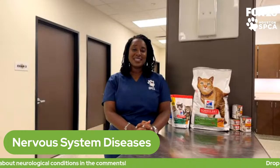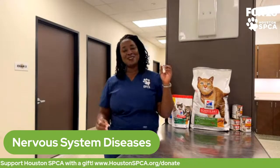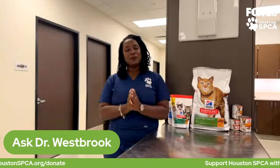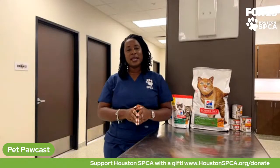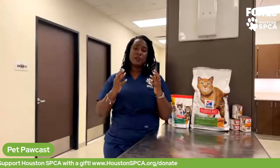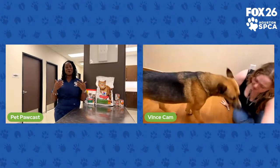Thank you for joining us here at the Houston SPCA and on the Pet Podcast. That was a lot of information in a short period of time on nervous system diseases. If you ever notice that your pet is different or changing, please contact your family veterinarian. Some of these diseases can be treated, and some happen normally as your pet ages, so it could be a normal aging change. Either way, see your family veterinarian and make sure you're keeping your pets happy and healthy for their entire lives.